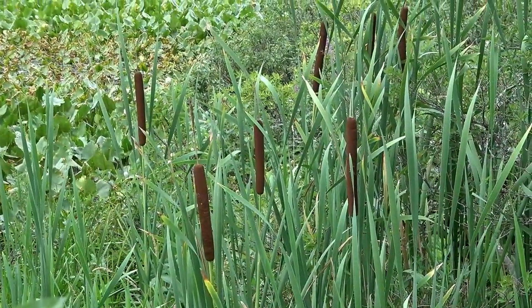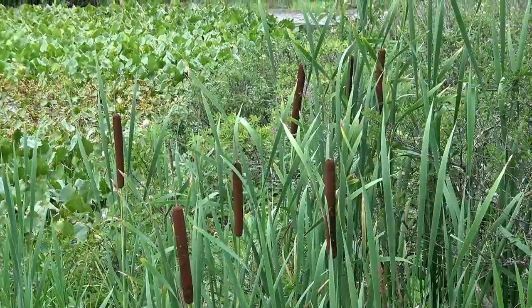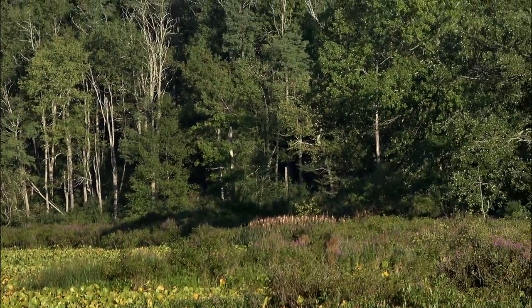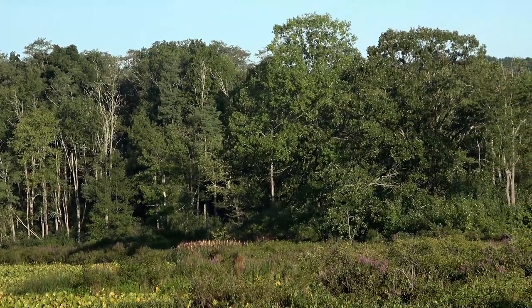Wetlands are ecosystems of edges and layers and transitions. In a way, they're an analog to productive coral reefs. This is a spatter dock marsh, full of water lilies, cattails, and button bush. But trees have also come down to the water and adapted.